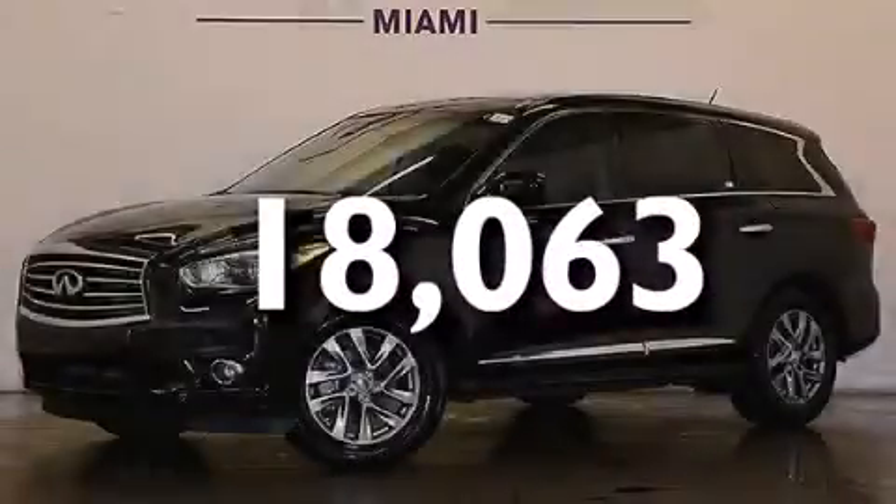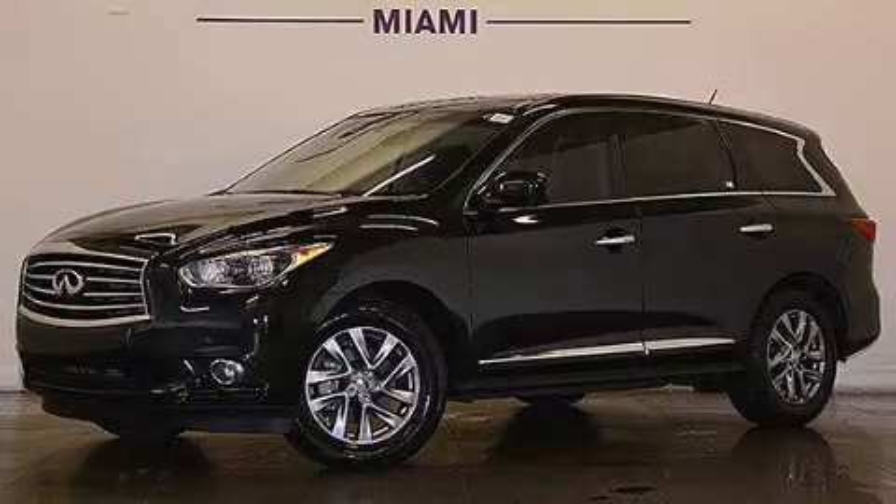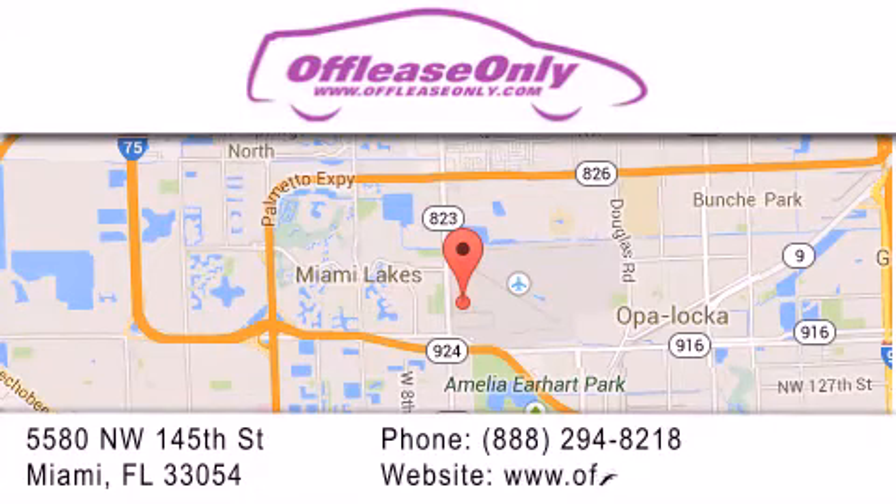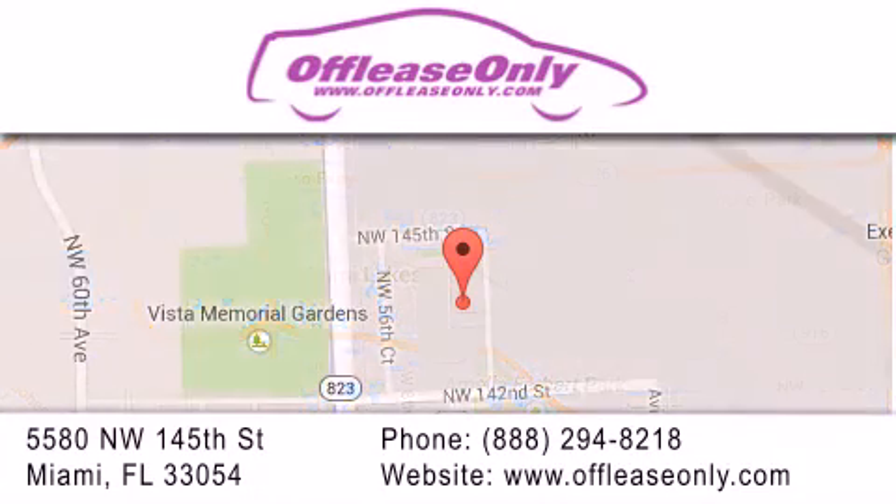Contact us today to arrange your test drive. Off-Lease Only Miami is located at Northwest 145th, just east off 57th Avenue, south of 826, and north of Crotigny. We apologize for some navigation systems not recognizing our address. Please call us if you get lost.